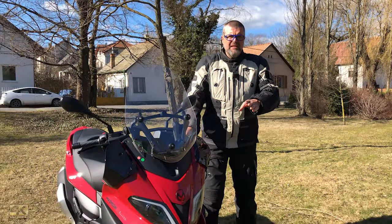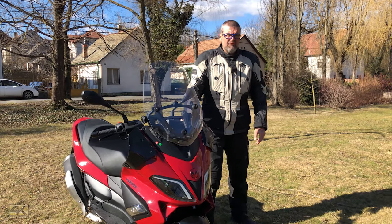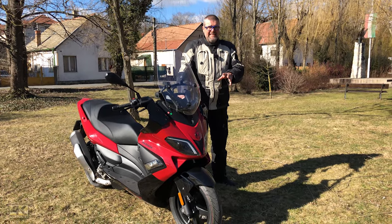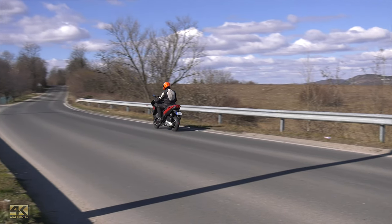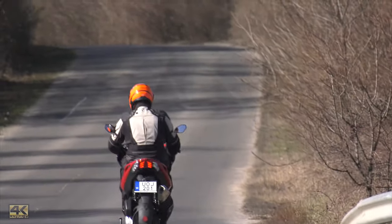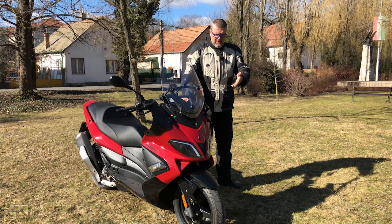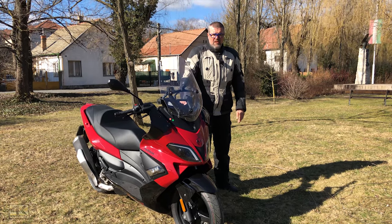The front brake needs a little too much hand force — you really have to pull it hard, but then the deceleration is giant. I was a little afraid of the Chinese CTS brand tires, but they really had great grip even in 8–10 degrees Celsius. On clear asphalt I could brake very, very hard. And of course, as we are in 2020, ABS is standard equipment.